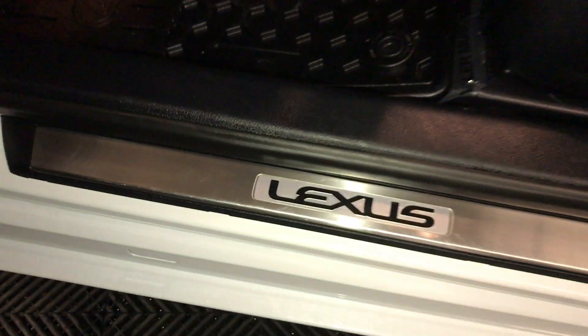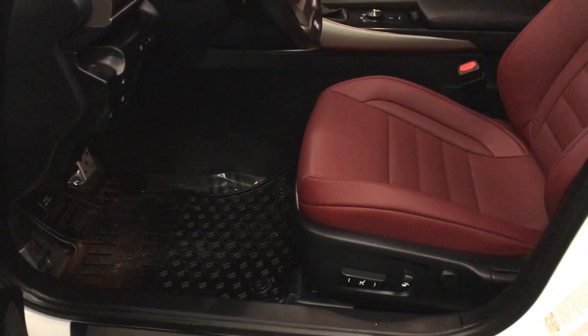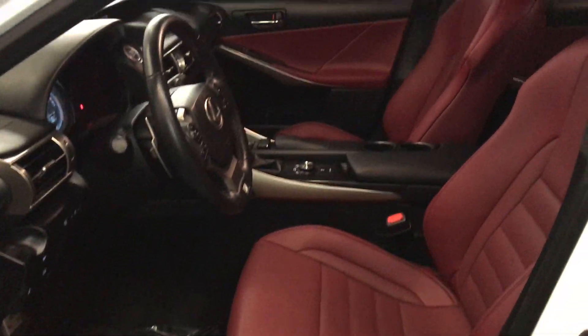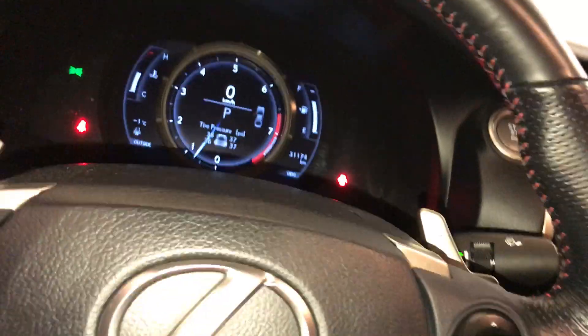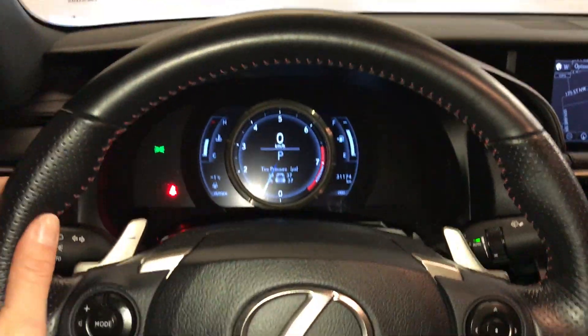Sport pedals, Lexus scuff plates, power adjustable front seats — driver has lumbar support. 10 airbags. Tilt and telescopic steering wheel, fully leather wrapped and heated.